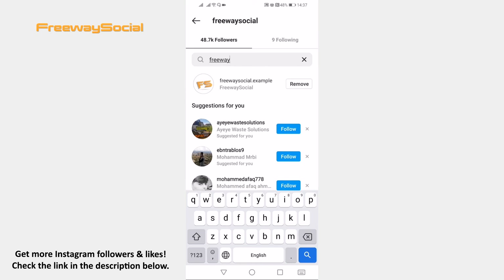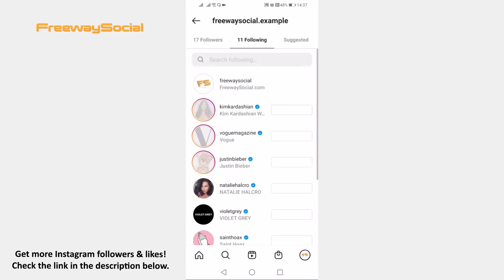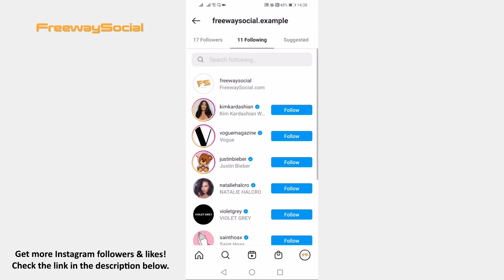The other way to check this is to go to the user's profile whom you would like to check and click on his followings. As you can see, this profile is following our profile FreewaySocial.